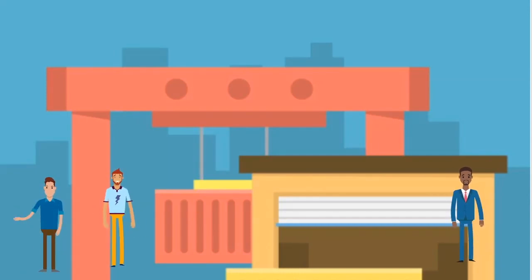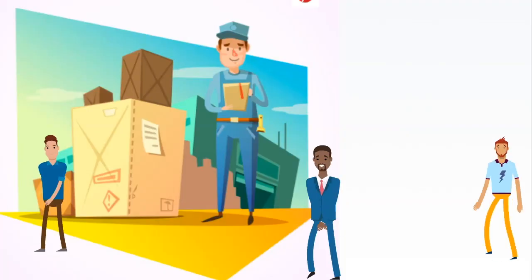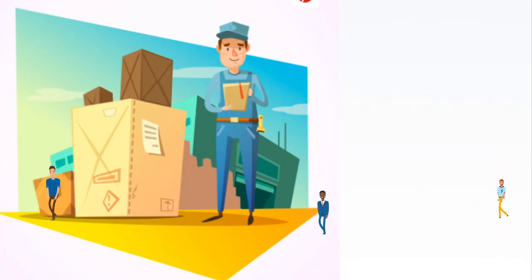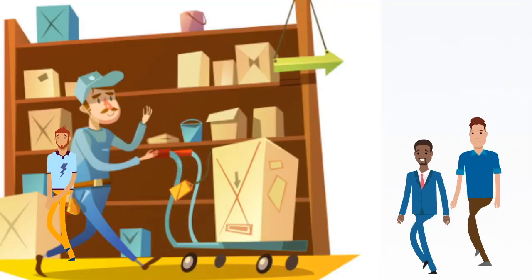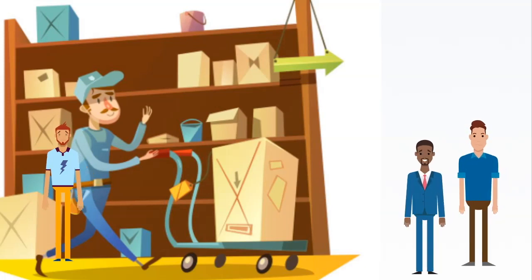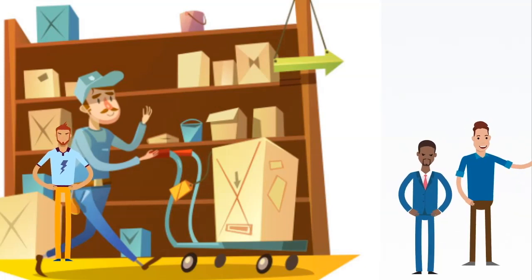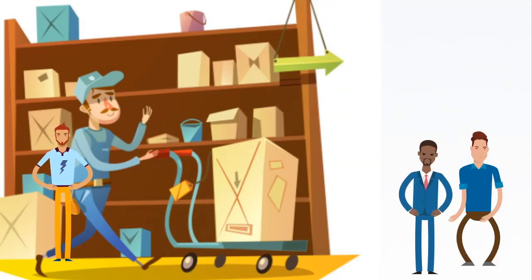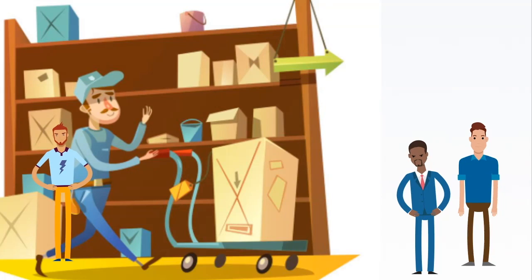A factory worker is responsible for manufacturing products using appropriate machinery and equipment. Factory workers' duties include processing the products based on the required quantity and specifications, labeling and safely packaging the merchandise, ensuring that the items are free of any defects before distribution, monitoring the supply inventories, reporting defective machines and equipment, and maintaining the cleanliness of the production area. A factory worker must have excellent time management skills to produce high-quality products within a specific time frame.